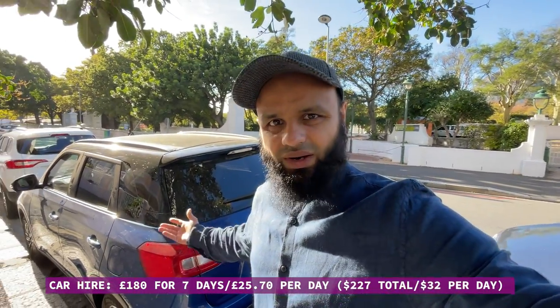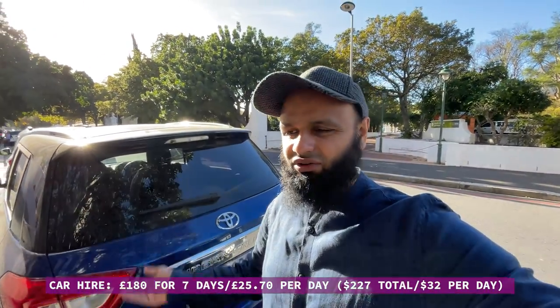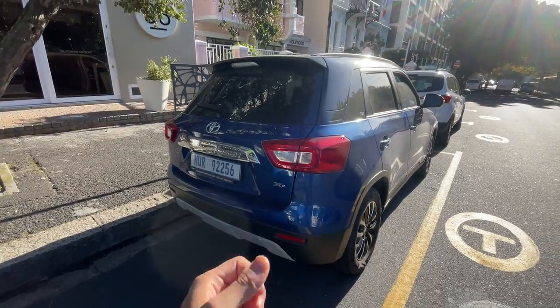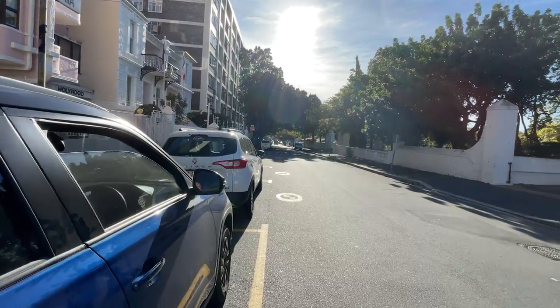It's got full insurance, it's in really good condition — nice and modern. The deposit for the car was about 200 pounds; you need a credit card and your driving licence. So 25 pounds a day — in rands that would probably be around 600 rand — quite affordable. We're going to head off now in this car.